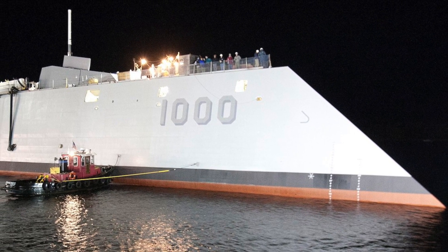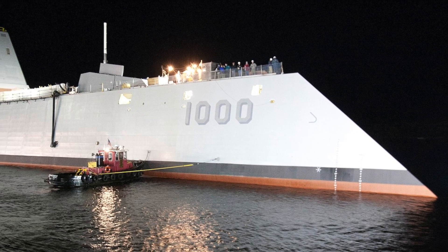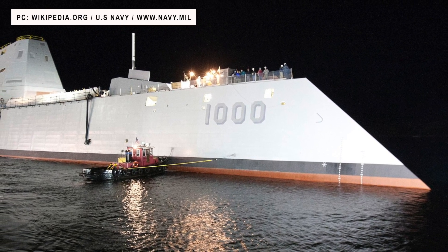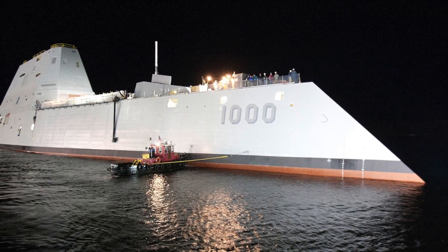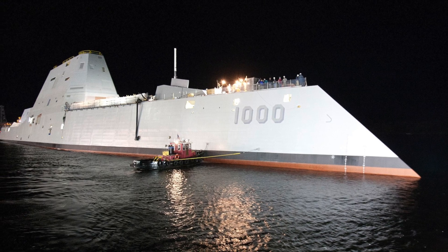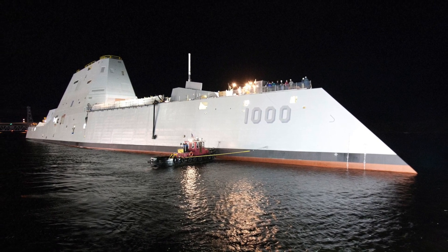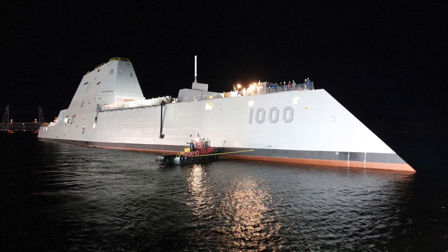The U.S. Navy, as per the budget proposal for 2022, plans to install a dozen or so Conventional Prompt Strike or CPS missiles on each of the Zumwalt-class warships. The U.S. Navy is requesting Congress for $1.4 billion in 2022 in order to continue developing the CPS missile and begin installing it to the Zumwalt.